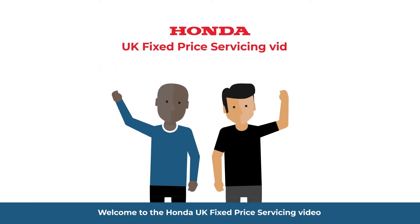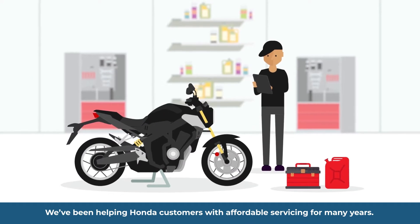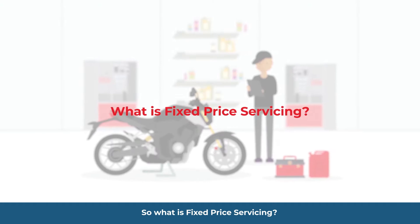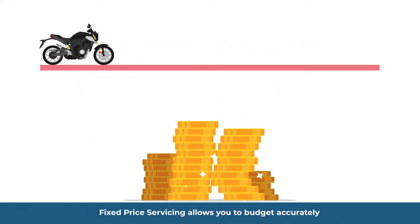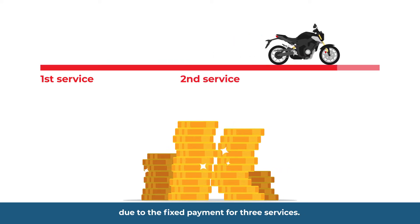Welcome to the Honda UK fixed-price servicing video. We've been helping Honda customers with affordable servicing for many years. Fixed-price servicing is a great way to manage your servicing costs for your new motorcycle, allowing you to budget accurately due to the fixed payment for three services.